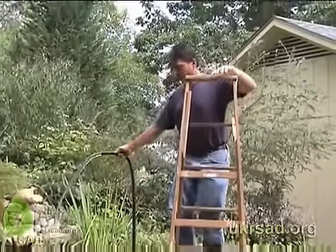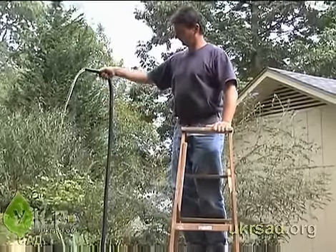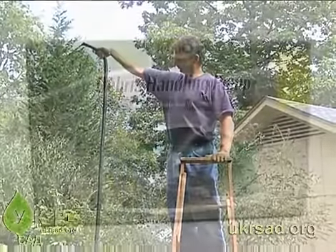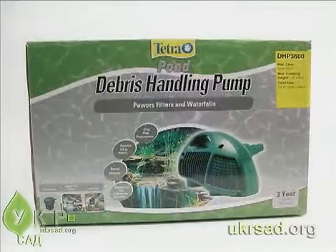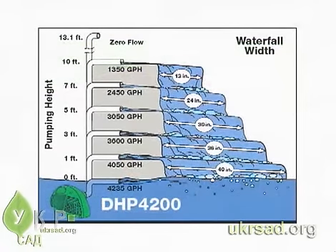The maximum waterfall is at the pond surface — pumping the water above the surface will reduce the flow. Head height is the term for that point where a pump becomes incapable of producing flow. The pump you choose needs to be powerful enough to move the water through the feature at a desired height. All Tetra pump packages include information about flow rates at various heights.